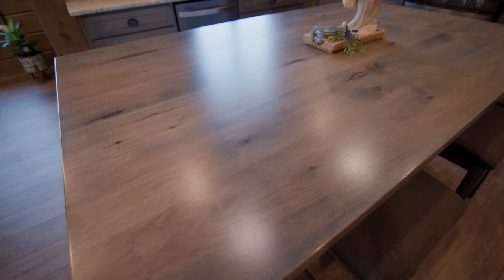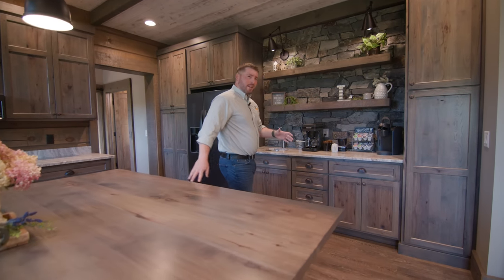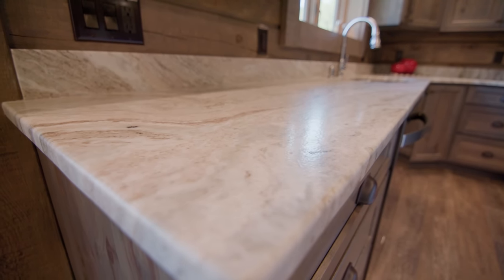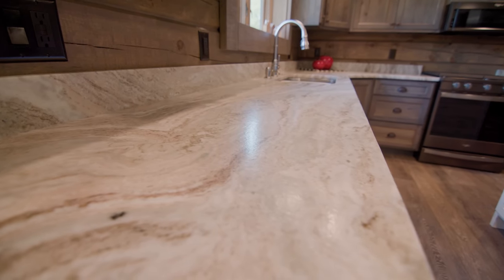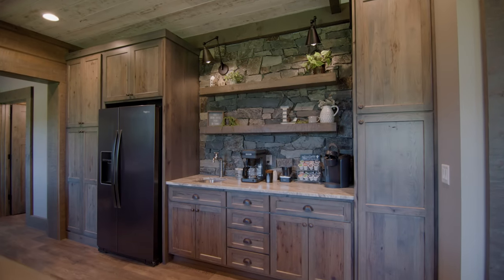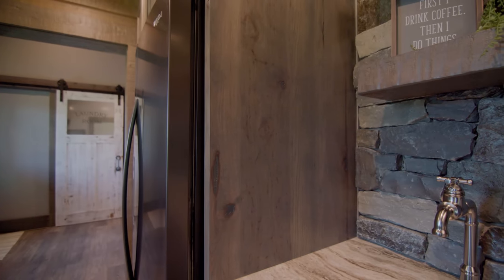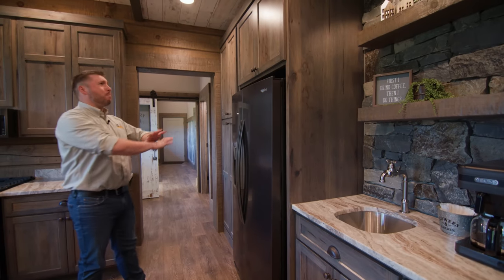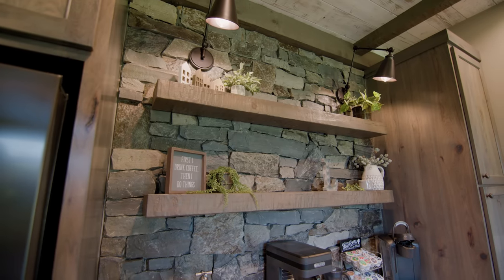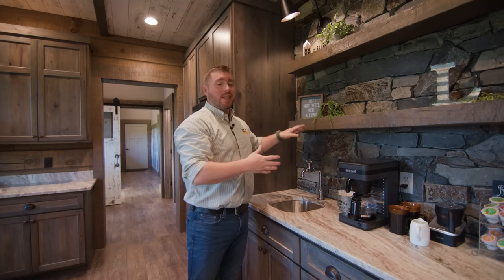The countertop is the same rustic hickory used on the perimeter cabinets — a very hard wood with a durable finish that will stay looking good for a long time. On the island we have a leathered granite; that leathered finish offers more texture than a typical countertop and makes small crumbs far less noticeable. The refrigerator end panel has been increased an extra three inches to 27 inches deep, enclosing the unit. There's also great pantry storage and a coffee bar with open shelves using the same material as the ceiling beams above.